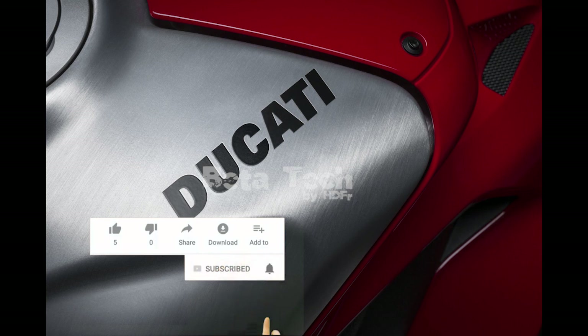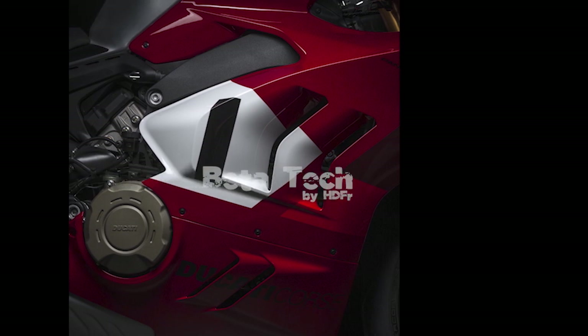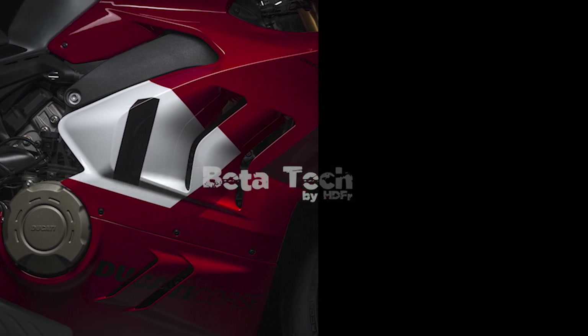The larger numbers go beyond the price. The new 998cc Desmosedici Stradale R engine has a maximum rev limit of 16,500 rpm in sixth gear and just 16,000 rpm in the lower gears. Ducati claims the Stradale R engine produces a peak output of 240.5 hp at 15,500 rpm, though there are a few asterisks beside that number.